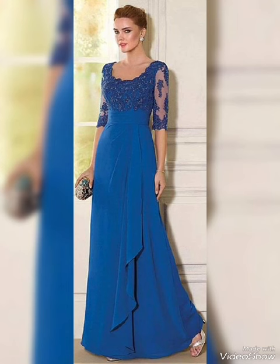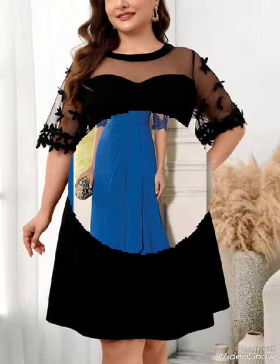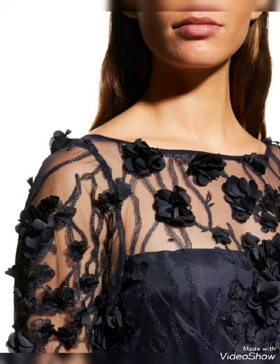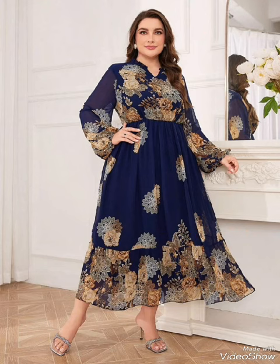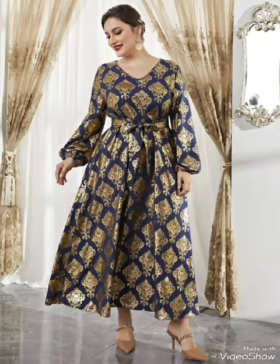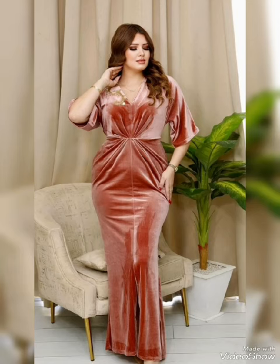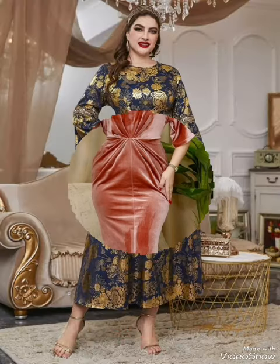My dear viewers, if you are loving these dresses and if you like them, please support me. Don't forget to subscribe to my channel and hit the like button, share my video with your friends, family, and others, and don't forget to give your feedback in the comment section — because your comments are very very important for me.